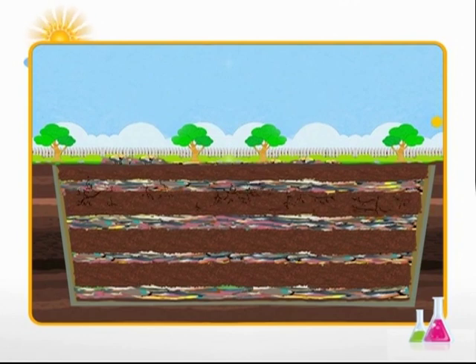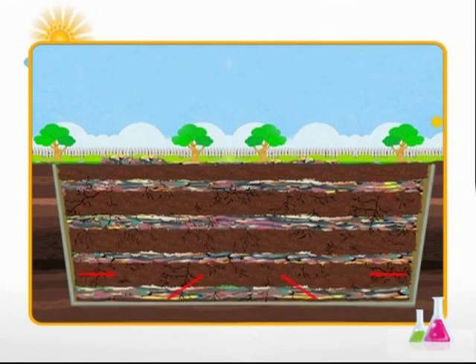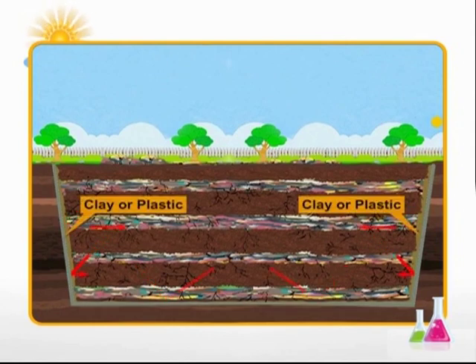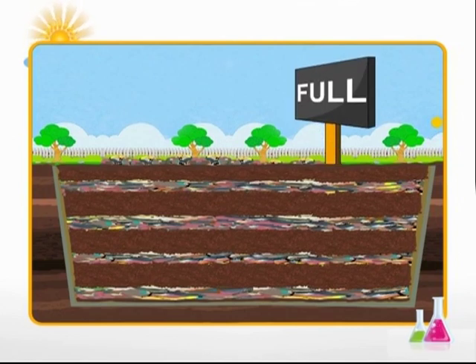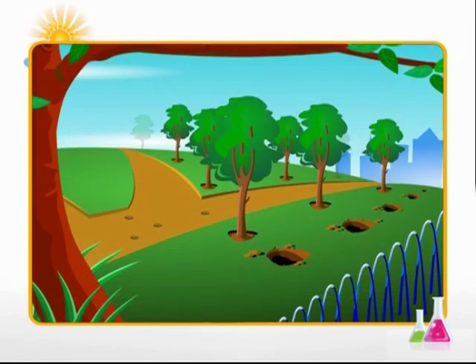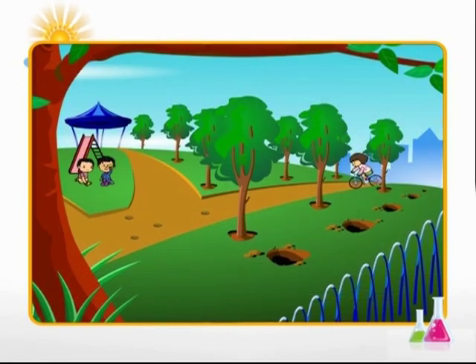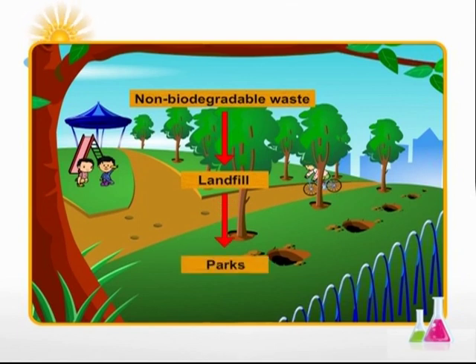Layer by layer the landfill is built up. To prevent harmful substances from leaking into the surrounding soil and water table, the bottom and sides of the landfill are lined with clay or thick plastic sheets. When a landfill is full, grass is grown over it, creating beautiful parks and playgrounds. It's important to realize that not all non-biodegradable waste should be thrown into landfills — some of it can be reused.